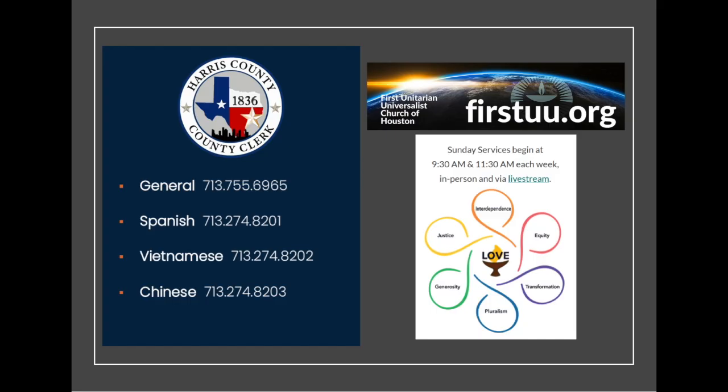First UU Houston is delighted to be a part of the election process, which is so capably administered by the Harris County Clerk's Elections Office. We believe in democracy and widening the love circle. Come meet us in person or learn more about who Unitarian Universalists are at firstuu.org. Don't forget to vote!